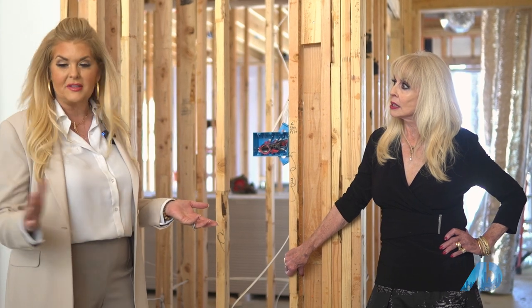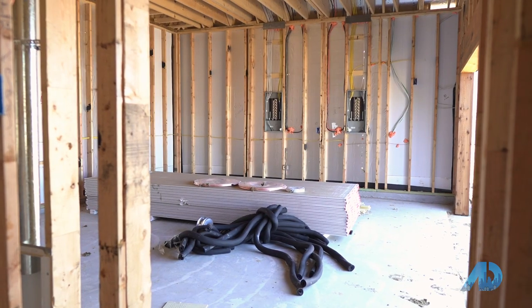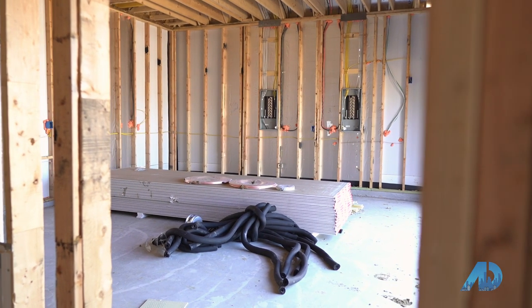This house is being framed and it's getting ready to be sheetrocked. You can see the sheetrock just came in, so they're buttoning up everything on the inside of the house. It's really important to check before the sheetrock goes up to make sure nothing has been missed and everything is where it's supposed to be.